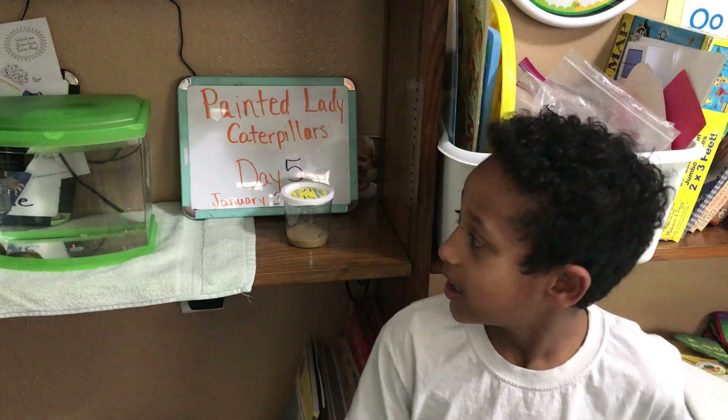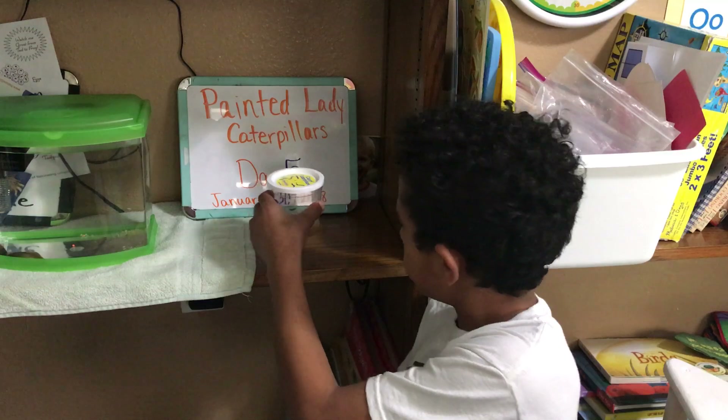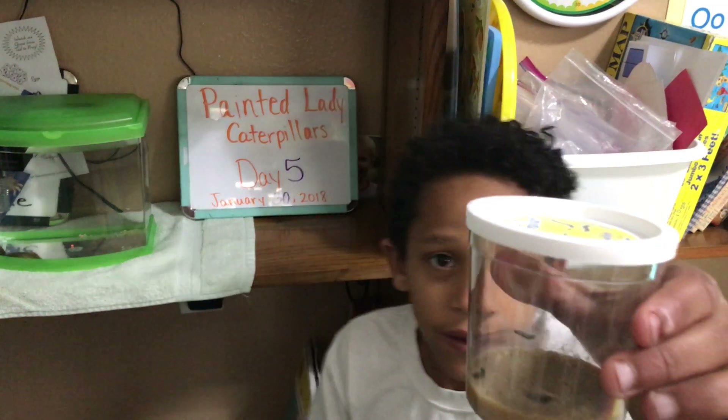Isaac, would you pick up the caterpillars and show them to the camera? Yes, ma'am. Hold them a little closer, up closer to the camera. There you go.